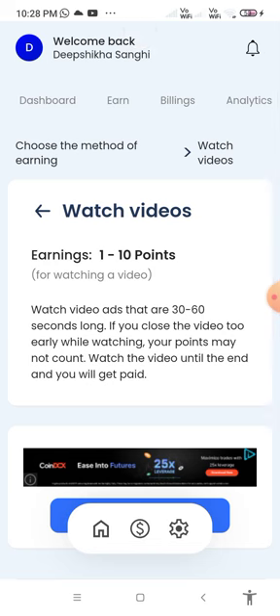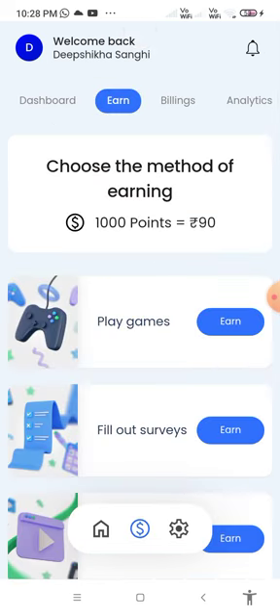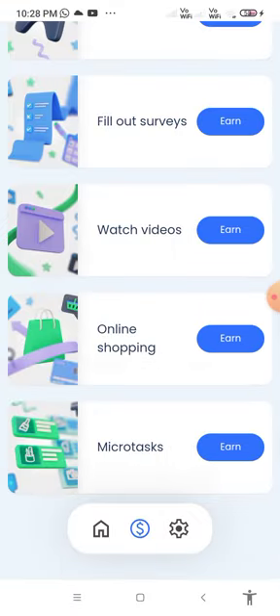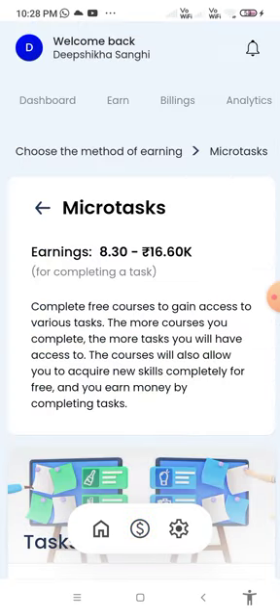There is also online shopping and micro tasks. For micro tasks, you earn 8 rupees 30 paisa to rupees 16.60K for completing a task. Complete free courses to gain access to various tasks. The more courses you complete, the more tasks you will have access to.